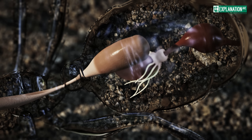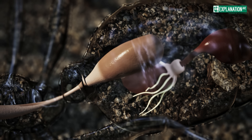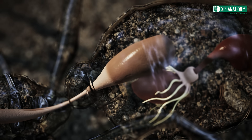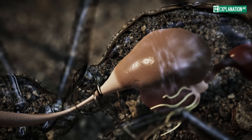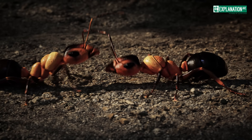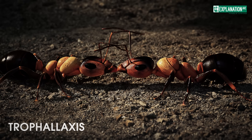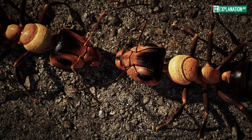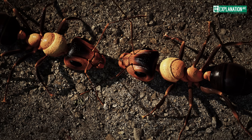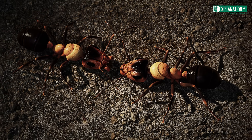The social stomach is an expandable sac that serves as a temporary food storage. When a worker finds food, she fills her crop with it instead of digesting it immediately. Back in the nest, she shares this food with other ants through regurgitation. This process, known as trophallaxis, is not only a method of food distribution, but also an important part of social interaction and communication within the colony.